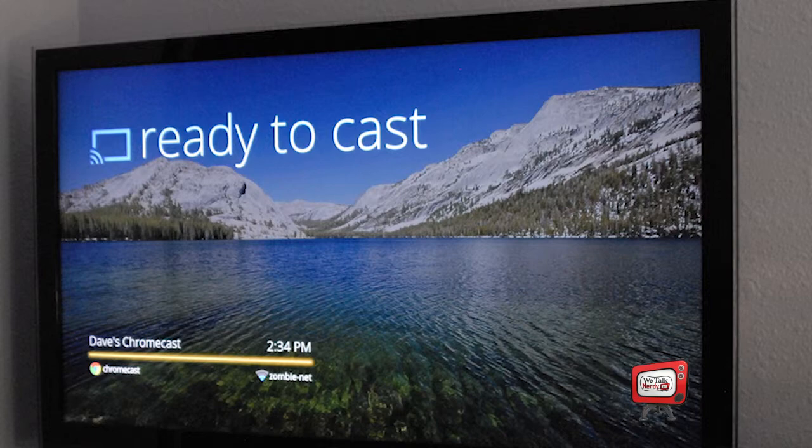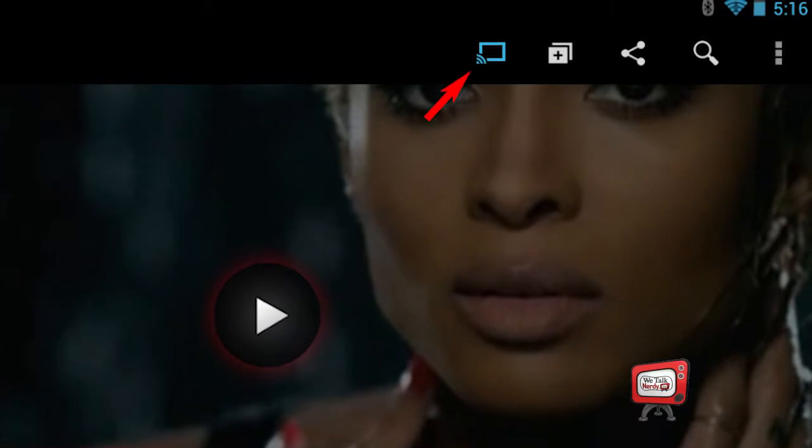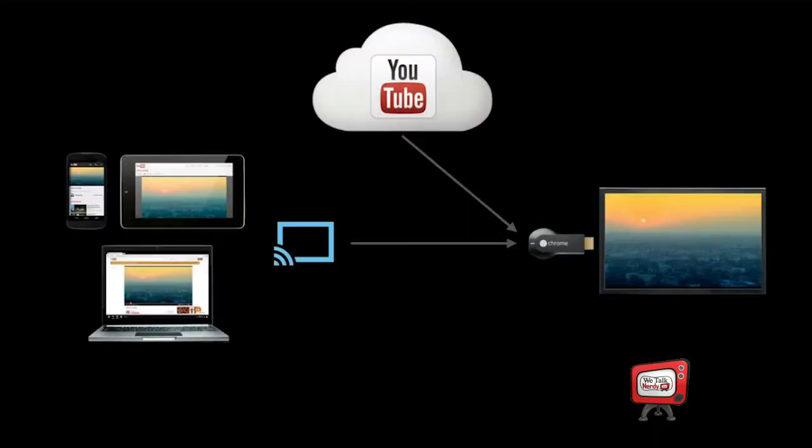Here's how it works: the Chromecast requires a wireless network and at least one device on that network to initiate the connection. For example, when I use the YouTube app on my Nexus 7, there's a new icon in the upper right corner of the screen. When I click on it, it gives me the option to view the video on my Chromecast. Clicking the Chromecast button hands off playback to the Chromecast, which then starts streaming the video directly over my home wireless network. My tablet then acts like a remote control, allowing me to pause, rewind, fast forward, and adjust the volume. To be clear, the tablet just tells the Chromecast what to do — it's not playing the video. The video is being played by the Chromecast device itself. In fact, I can even turn off the tablet and the video will continue to play.